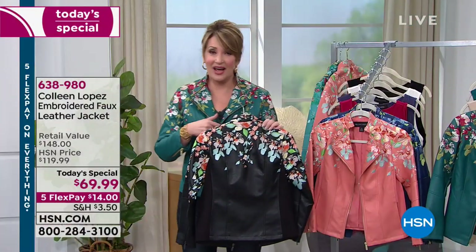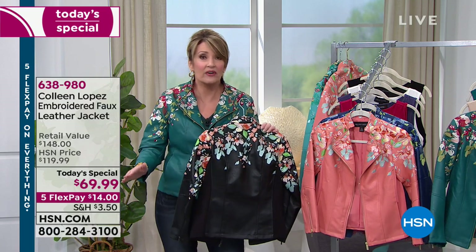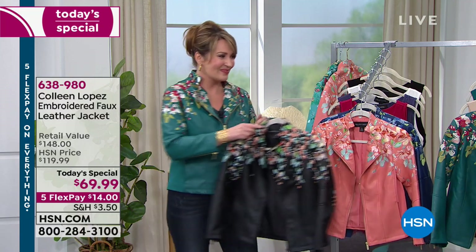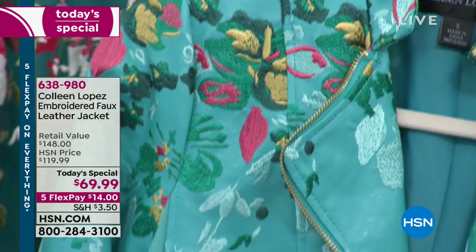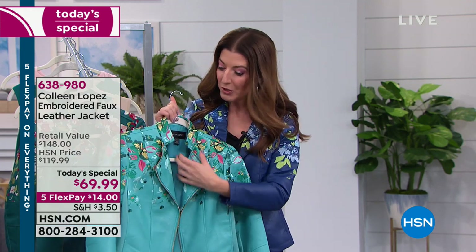A year ago when we started working on it, honestly, in a million years I did not think this could be a $69 jacket, even on clearance. I would never imagine we could sell this for $69 — so it's a treat, it's really special. It's got all the details that you want. This is our second to last presentation, so if you have a favorite color and a favorite size, make sure you're calling us right now. Go to hsn.com. There's also the HSN app — super easy to order over your smartphone or tablet.